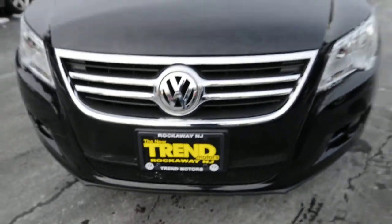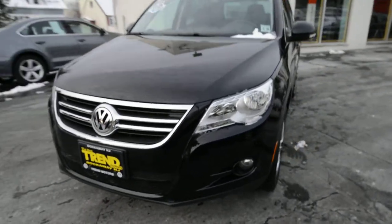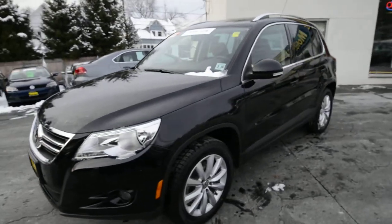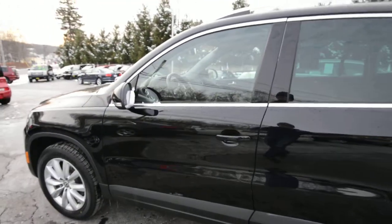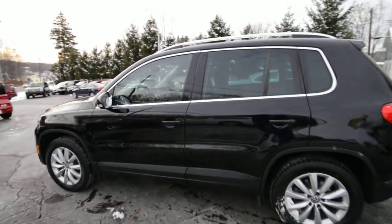Hey friends, Brian from Trend Motors Volkswagen here, on location at our pre-owned center with a 2011 Tiguan SE front wheel drive, finished off in deep black metallic with the black leather interior.